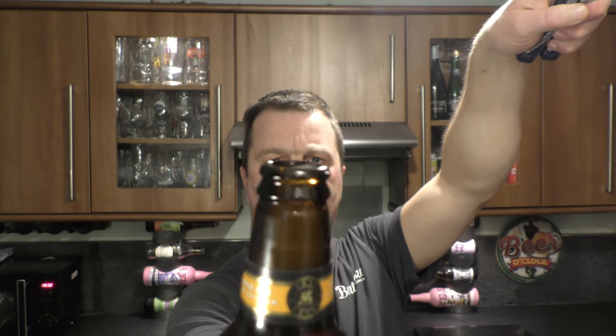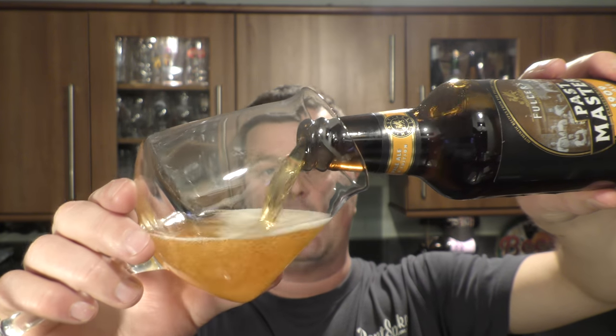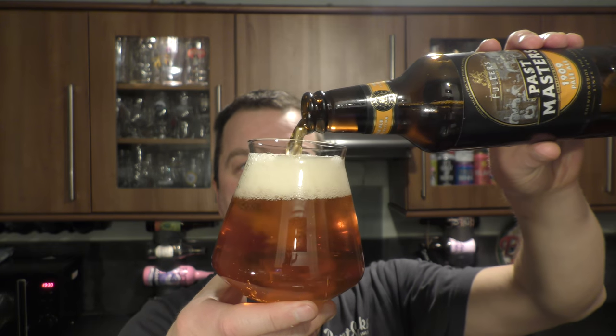What Fuller's do — and I love the thought and idea of this — is they have old log books from recipes of old. This recipe comes from 1909. They've dug through their history books and produced this Past Masters 1909 pale ale. That's 8% ABV. You can tell this was brewed before the war, because it's 8% ABV — no rationing needed in 1909. Brilliant.